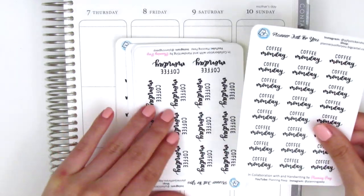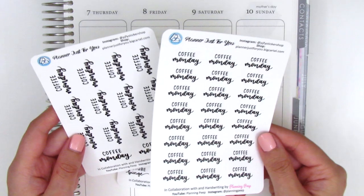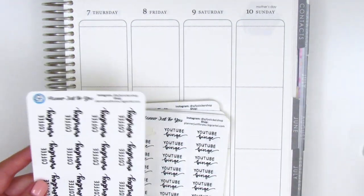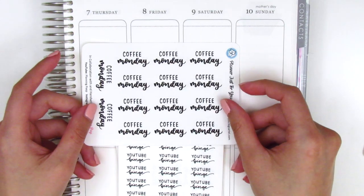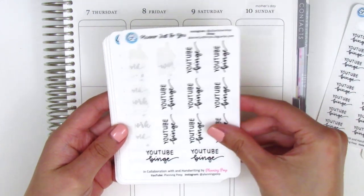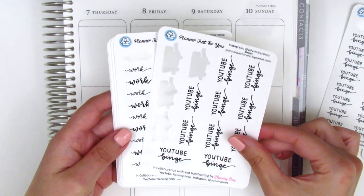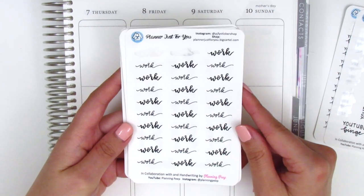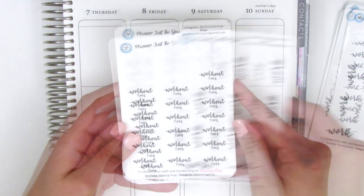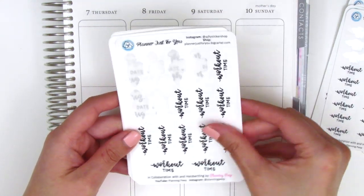We've got the Coffee Monday stickers and all these stickers come in two different sizes. This is the smaller one which, compared to my Erin Condren, is about half the size of a box, and these larger ones take up almost the entire width of the box. We have these YouTube binge stickers in both sizes again — excuse the fact that these sheets are missing some stickers, I've already used quite a few. We've got these work stickers that have two different fonts: one is bolder and the other is a skinnier font. Then we have this workout time sheet which is probably one of my favorites.